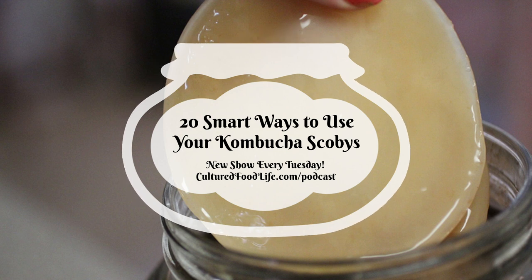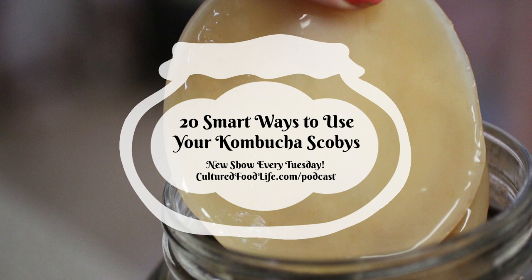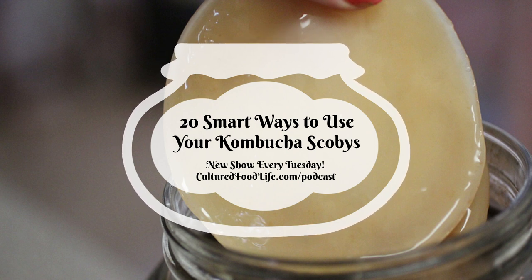Number four: sweet and sour scoby slushie. This one really surprised me — you combine lots of extra SCOBYs with lots of ice for a really cool summer treat. It's two-thirds cup of scoby puree, one cup of frozen fruit, two-thirds cup of kombucha, water, or apple juice, and a little sweetener — a tablespoon of monk fruit, raw sugar, coconut sugar, or two tablespoons of honey. Blend on high until smooth and serve immediately.